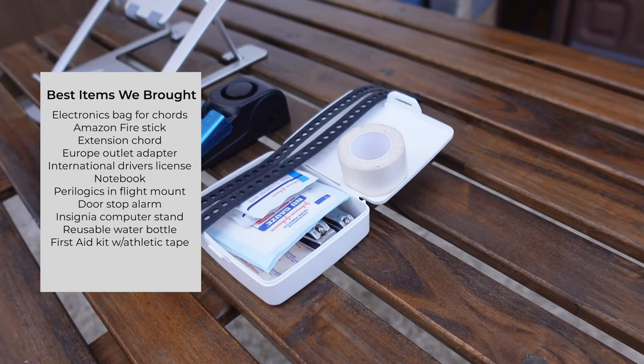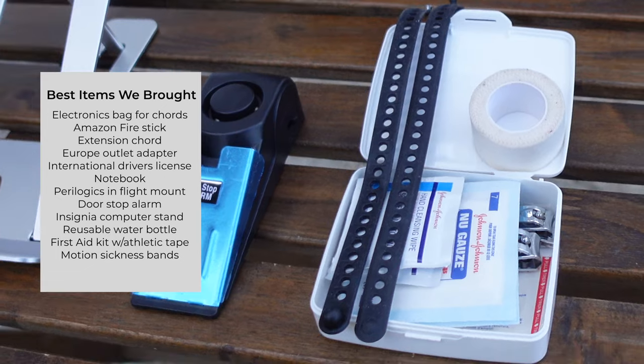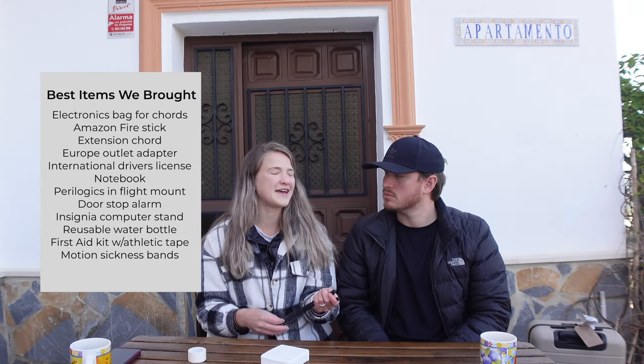One last thing for my accident-prone friends: I brought athletic tape, which is a very versatile item. We also have a mini first aid kit and motion sickness bands. We've worn these on mountain roads and on the plane because I wasn't sure how my body would react to an eight-hour non-stop flight. They take up zero space and are really nifty items.